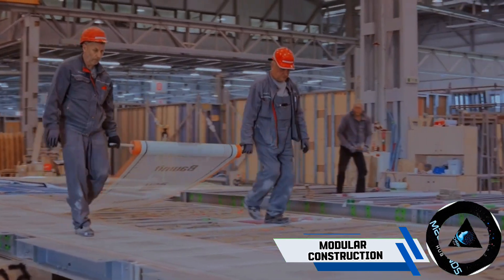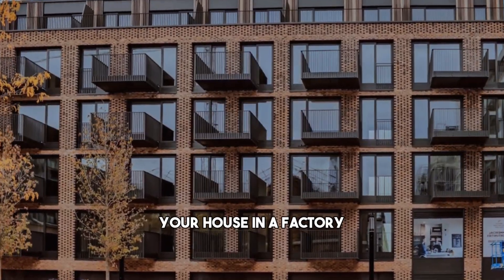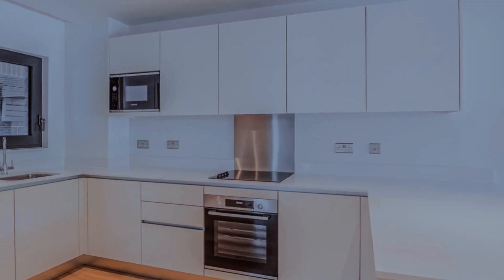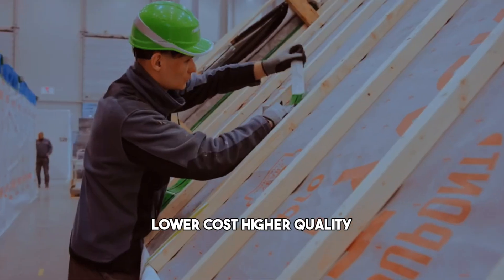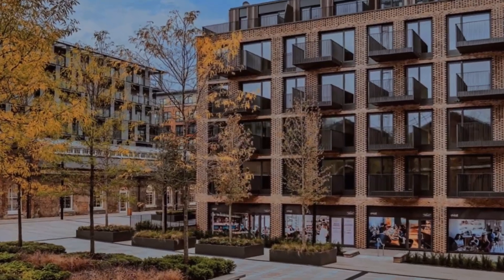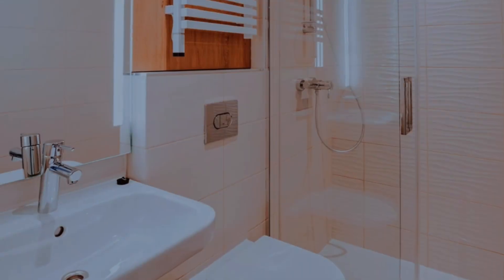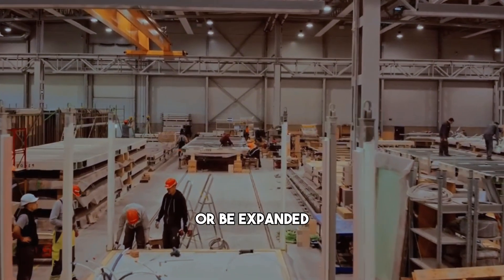One of the most innovative and efficient ways to build your dream home is modular construction. This method involves creating standardized sections of your house in a factory, and then transporting and assembling them on-site. Modular construction has many advantages over traditional construction, such as faster completion, lower costs, higher quality, and less environmental impact. Modular homes are designed to meet the same codes and standards as site-built homes, and they can be customized to suit your preferences and needs. Modular homes are also more resilient and adaptable, as they can withstand natural disasters, be relocated, or be expanded.